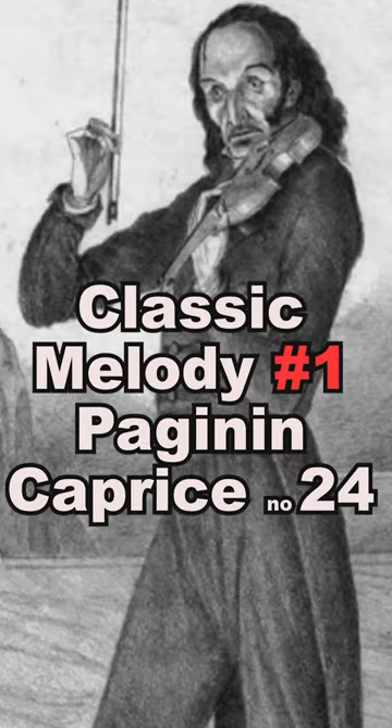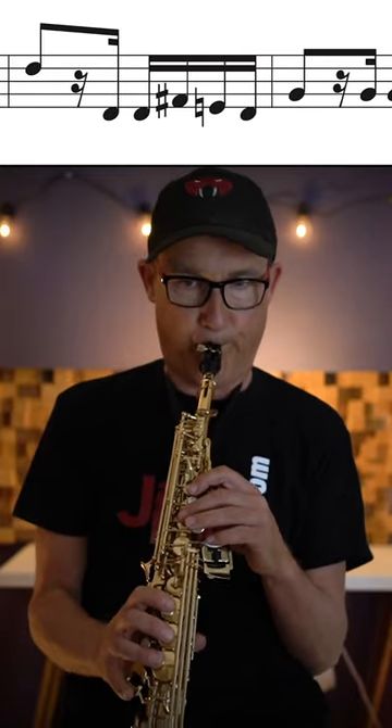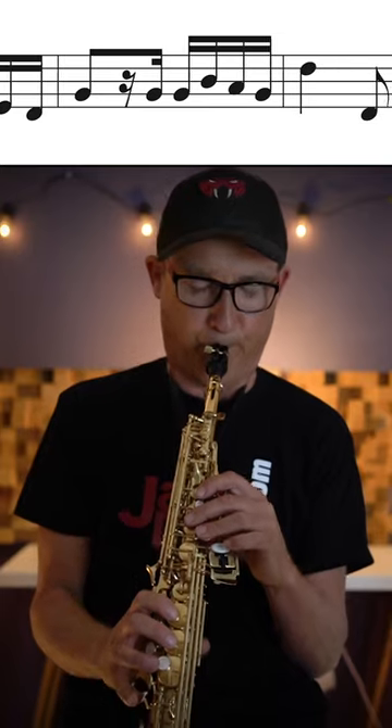Paganini's Caprice number 24. Now let's jazz it up a little.